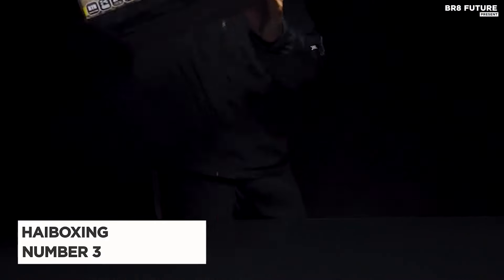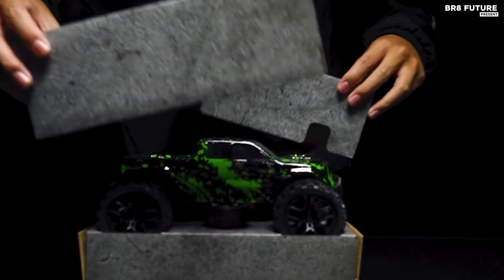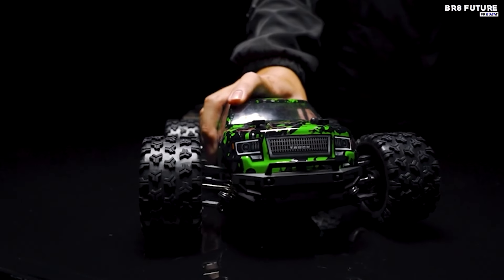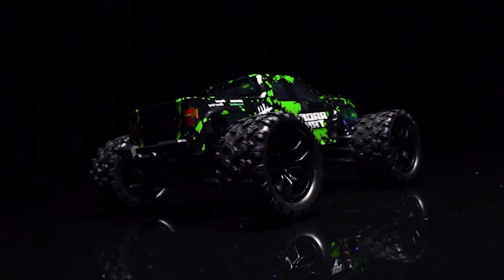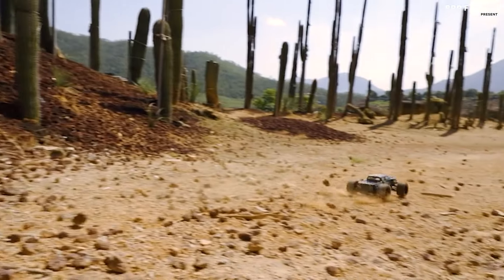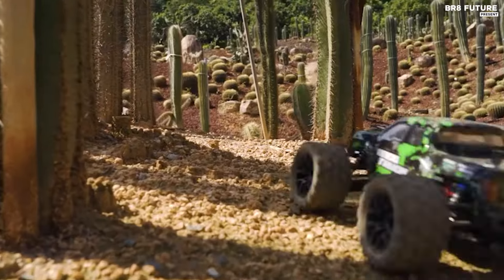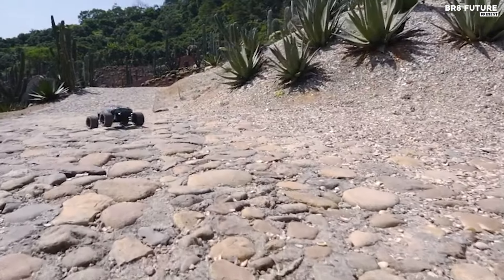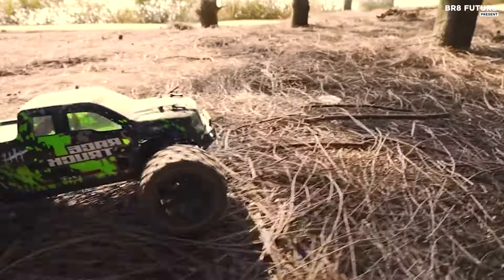The High-Boxing 1/18th-scale all-terrain RC car emerges as a standout choice, ranked third among the best RC cars on Amazon for its impressive features and performance. It harnesses the power of a high-speed brushed RC380 motor, seamlessly integrated into an efficient drivetrain that propels this 4WD rampage to exhilarating speeds of up to 22 miles per hour. Crafted with meticulous attention to detail in hobby-class design, including classic ball bearings, a robust gear differential, and independent suspension, this RC monster truck excels in durability, speed, and affordability.